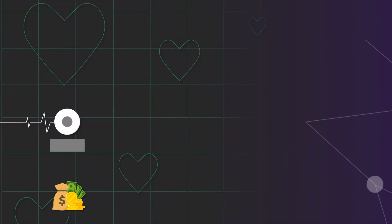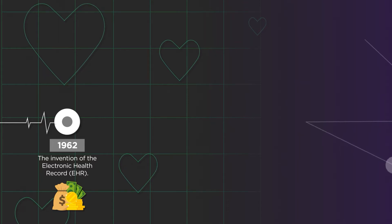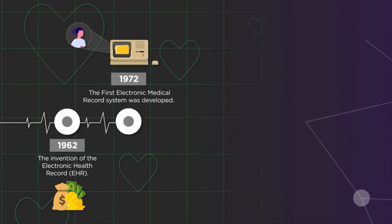The electronic health record, or EHR, was invented in 1962. This iteration of the EHR was so expensive that only the government could afford to use them in partnership with health organisations. A decade later, the first electronic medical record system was developed.